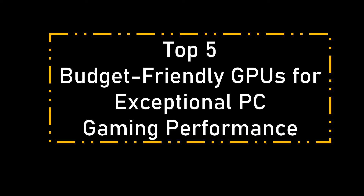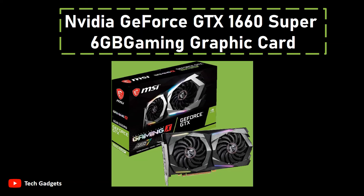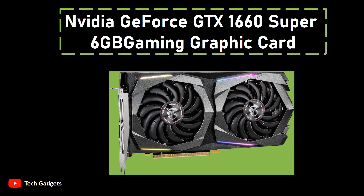Top 5 Budget-Friendly GPUs for Exceptional PC Gaming Performance. Number 5: NVIDIA GeForce GTX 1660 Super 6GB Gaming Graphics Card. Introducing the graphics card equipped with the NVIDIA GeForce GTX 1660 Super chipset, designed to deliver impressive visual performance for gaming and multimedia endeavors. With a boost clock speed of 1830 MHz, this graphics card ensures smooth and responsive gameplay, allowing you to immerse yourself in your favorite titles without compromise.